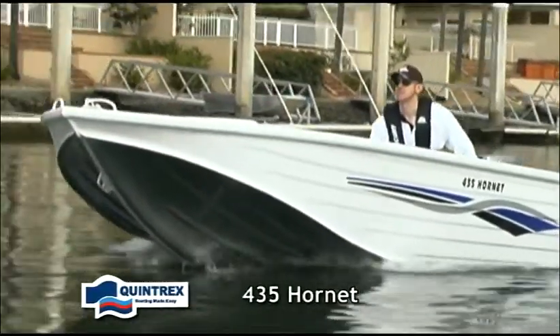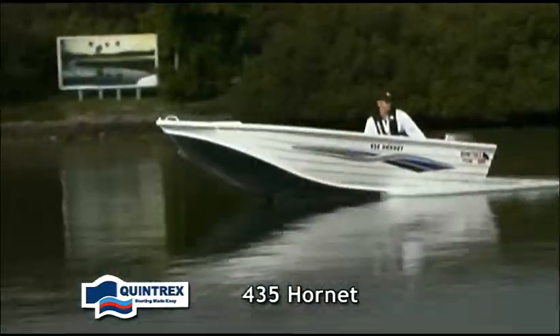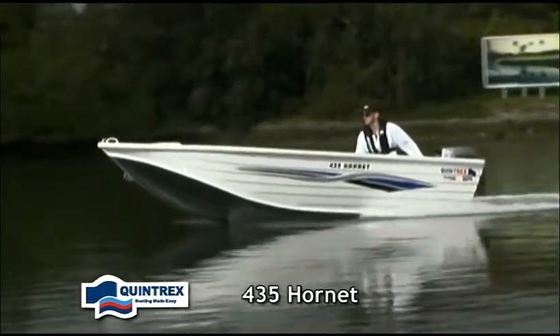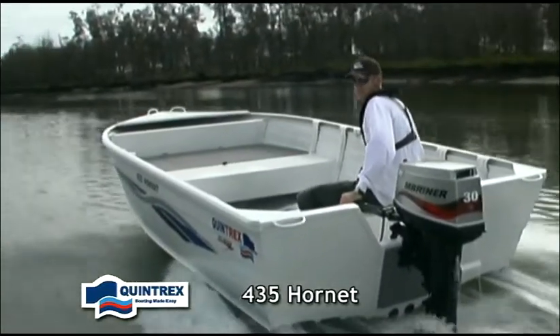The 435 Hornet is an entry level fishing vessel with a few added fishing features to satisfy the keen angler. This extremely stable model features a front casting platform as standard. Let the good times begin!